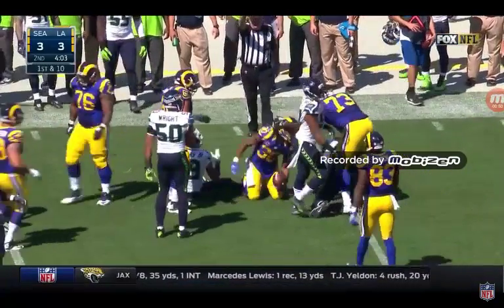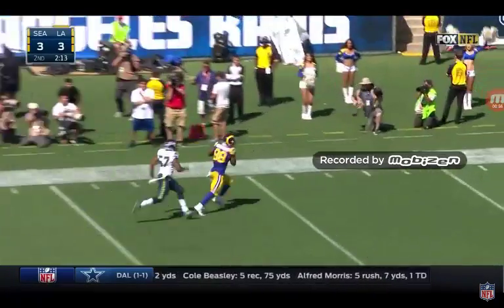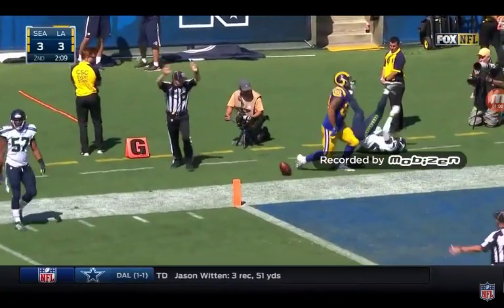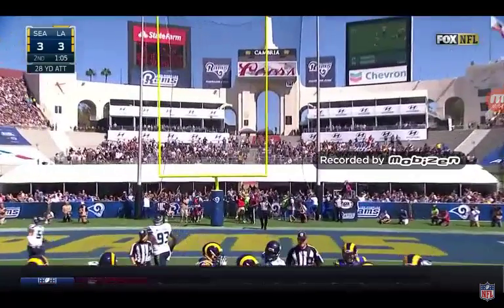Spins his way to the 39. Play action to him now — he's wide open, pass is caught. Kendricks. 6-3, LA on top.